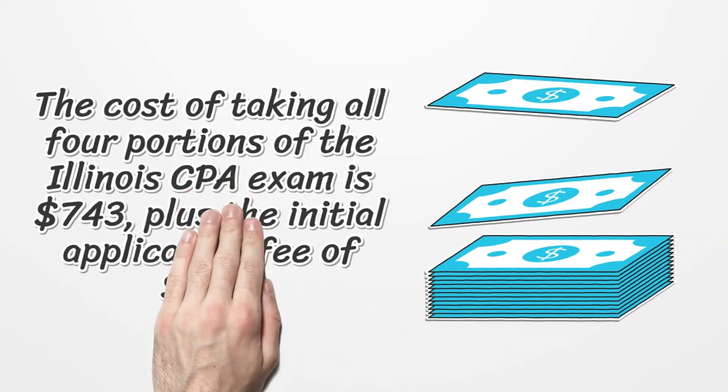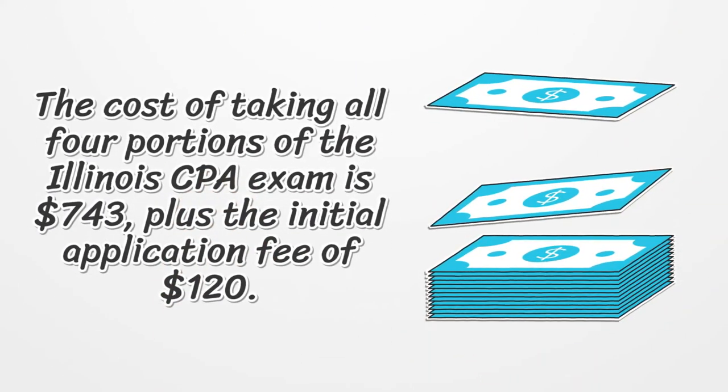The cost of taking all four portions of the Illinois CPA exam is $743, plus the initial application fee of $120.